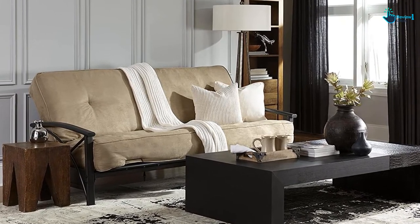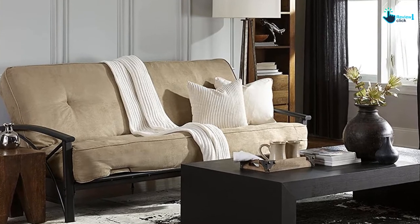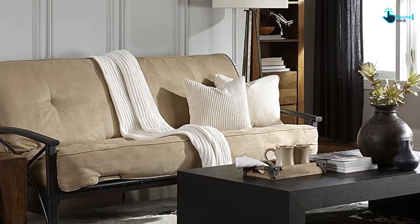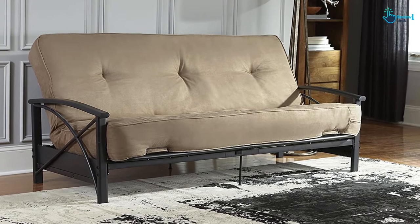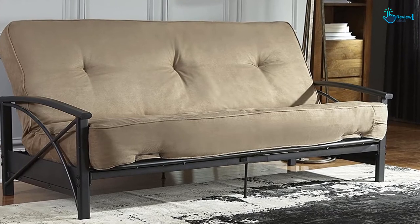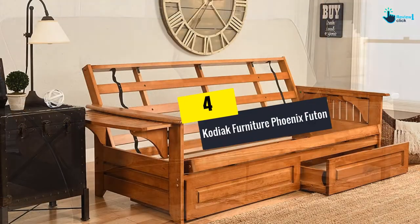The foam is low in VOC emissions for indoor air quality. This futon can easily meet the federal flammability standard of 16 CFR 1633. It comes with pocketed 15-gauge pocket coils and can fit any standard futon frame with ease, making it a one-stop solution for all your living room needs.